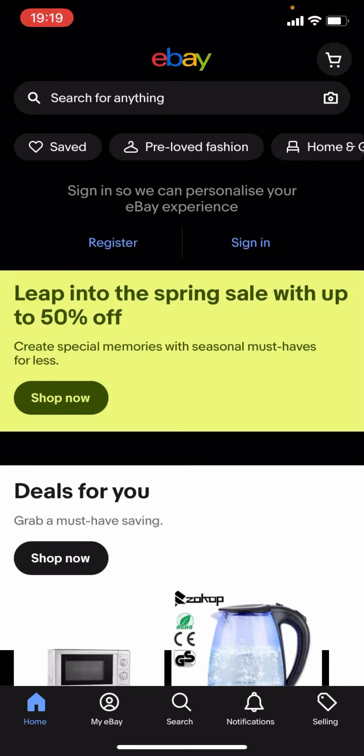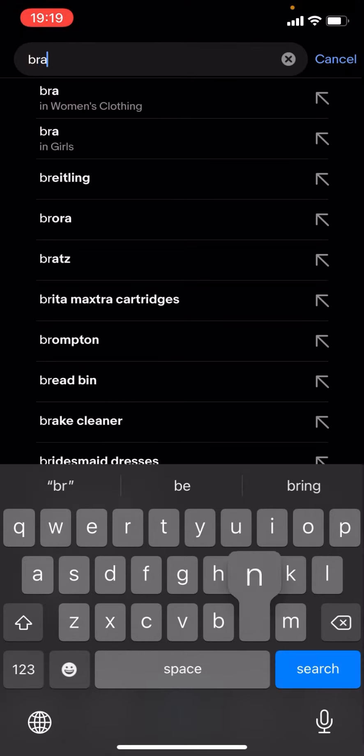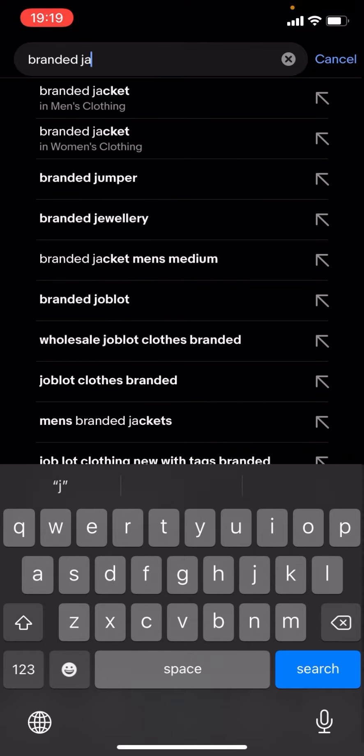Hello everyone, welcome back to another video on the channel. In today's video I'm going to be showing you how you can find cheap branded jackets on eBay. This works for any brand, it doesn't matter. What you have to do is click on the magnifying glass, press search, and just type up the brand of your choice. For now I'm just going to type up 'branded jackets' and click search.